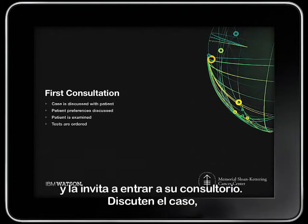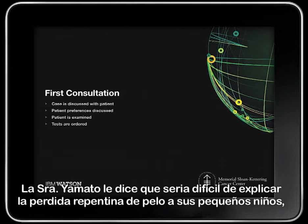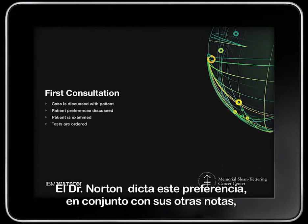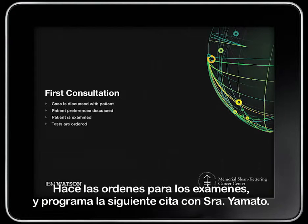They discuss the case and Dr. Norton performs a physical exam. Mrs. Yamato tells him that it would be difficult to explain sudden hair loss to her young children, and that she would like to avoid that if possible. Dr. Norton dictates this preference along with his other notes, which are added to the EMR. He calls in orders for the tests and makes a follow-up appointment for Mrs. Yamato.